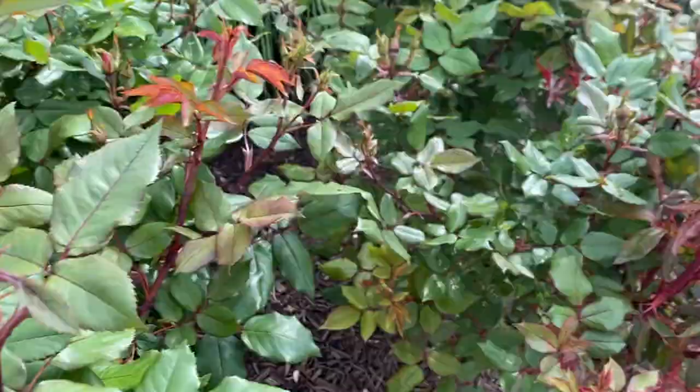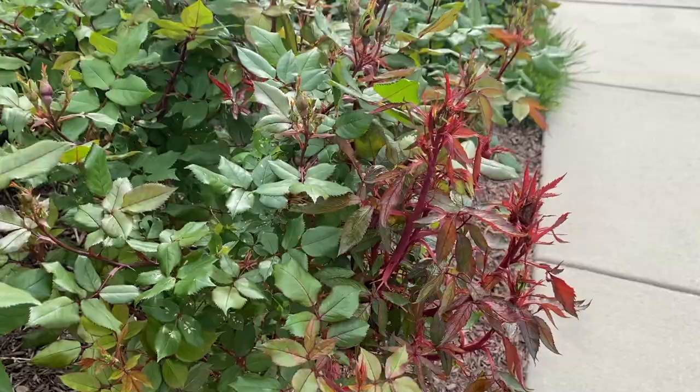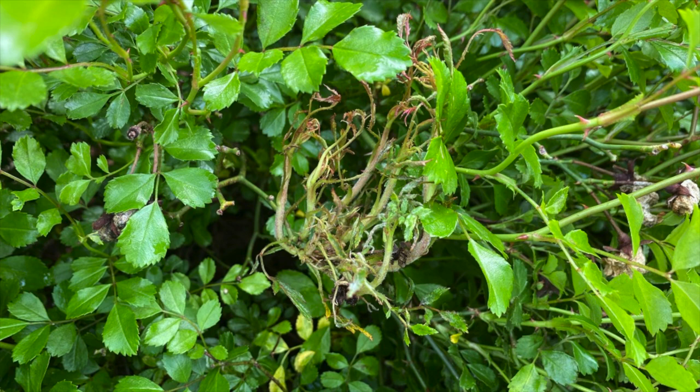This is the same bush which has good new growth as well as a rose rosette infected stem. As you can see, it is way too red, the leaves are deformed, and the stems have excessive growth. This is how the witch's broom looks on my drift rose that was infected last year. Depending upon the type of rose, the look of the witch's broom might be slightly different. A rose might exhibit all or just some of the symptoms of the disease.